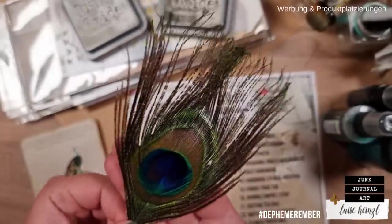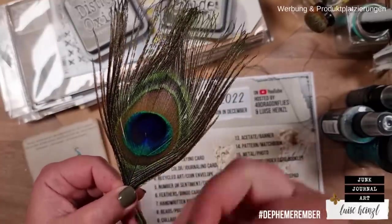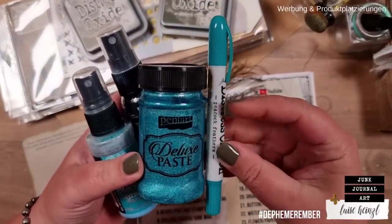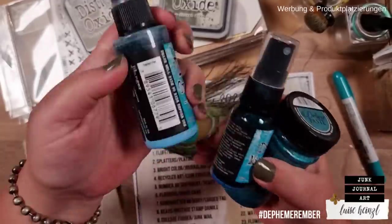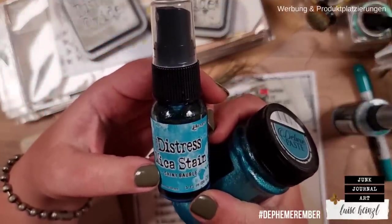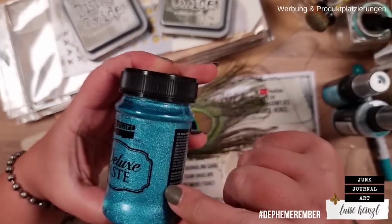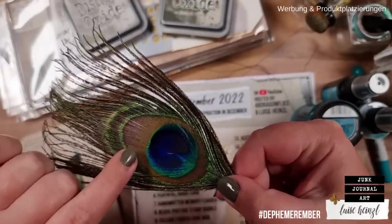I've taken out a peacock feather to see which colors a peacock has. The first thing that jumps to your eye is this gorgeous turquoise. I've taken out different mediums I could use to reach that color: Peacock Feathers distress crayon, Peacock Feathers oxide spray, and Shiny Bobble mica stain spray, which is relatively similar. I also found a deluxe paste with some glitter in it that could work really well.